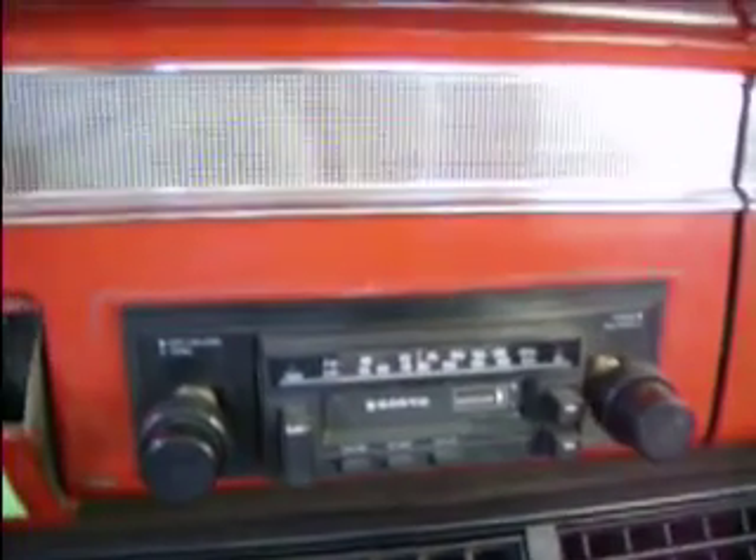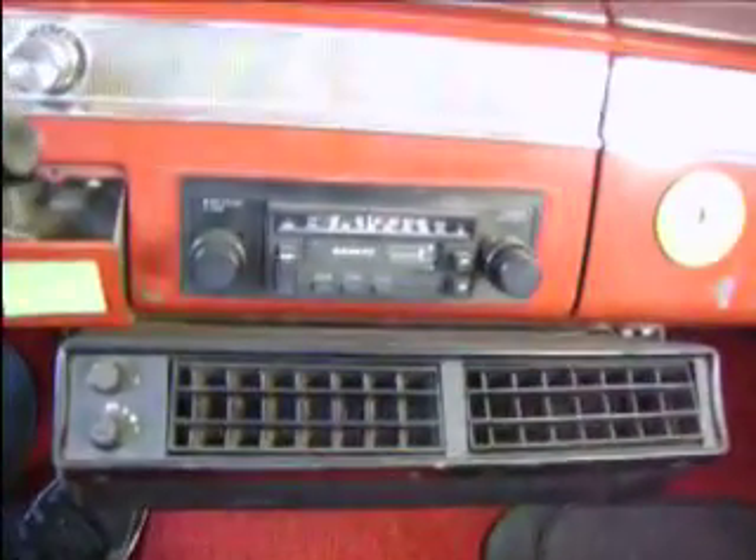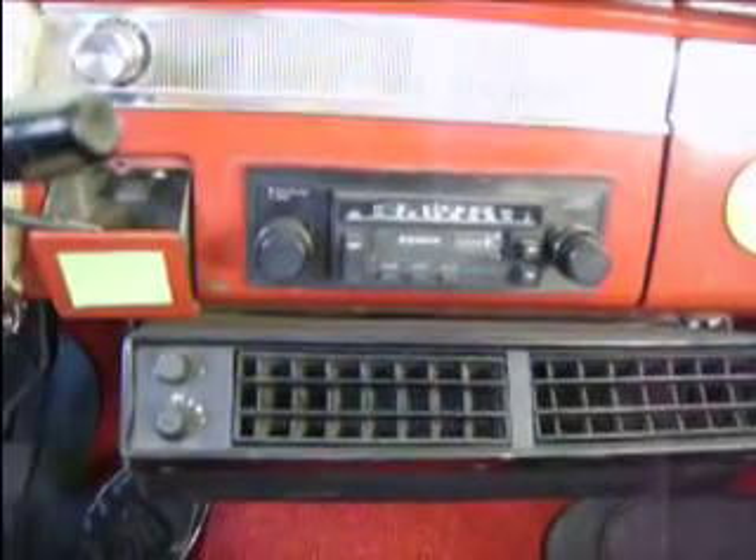Check this out — this isn't an original radio, but it's old enough to be a period piece from the early '80s. The AC system — I don't know when this was installed — but it got a new compressor and was converted over to R134a.